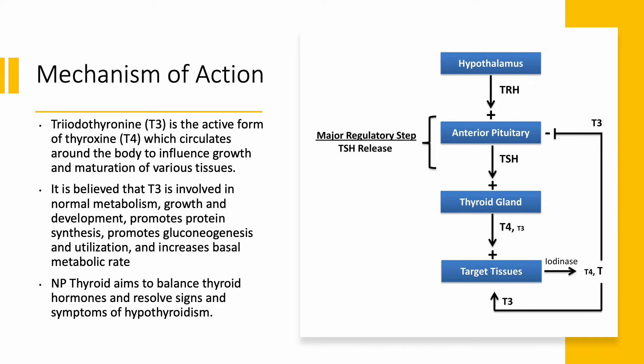Thyroid hormone is released from the thyroid gland with stimulation from the anterior pituitary gland and the hypothalamus. T4 is the inactive form of the thyroid hormone that converts to T3, which is the active form and exerts its effect at the target tissue. It is believed that T3 is involved in numerous metabolic pathways. Therefore, patients with hypothyroidism may present with fatigue, depression, irregular menstruation, or infertility, weight gain despite decreased appetite, cold intolerance, and hyperlipidemia.